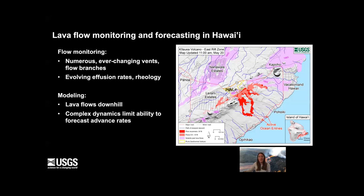To forecast flows, it's important to recognize that lava flows are fundamentally gravity currents — they flow downhill. If we have a good sense of the topography, we can figure out where flows are most likely to go. But the complex dynamics of these flows, those changing effusion rates, and the evolution from very small pāhoehoe lava flows to very large channelized 'a'ā flows really limits our ability to forecast advance rates during this eruption.